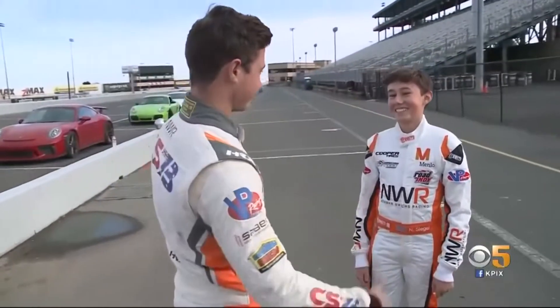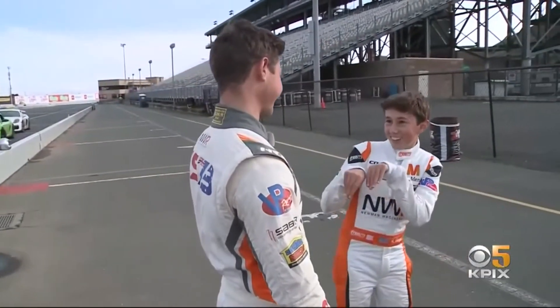Nolan Siegel of Portola Valley is one of the school's youngest racers. My favorite thing about this track is how technical it is and all the elevation change.